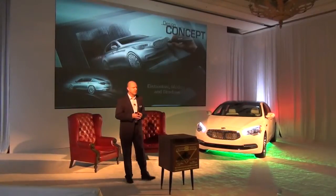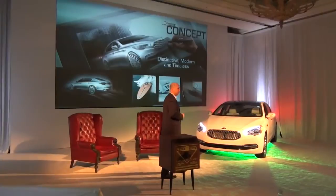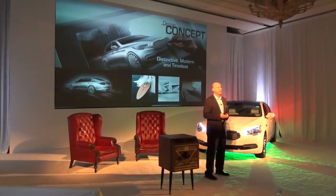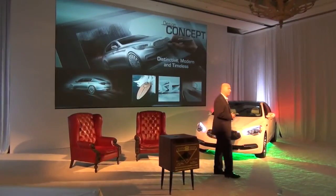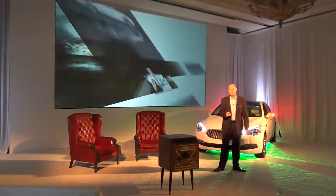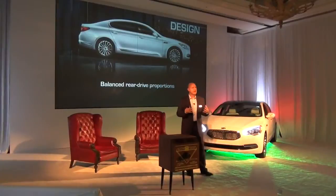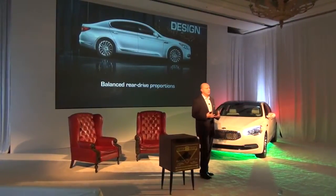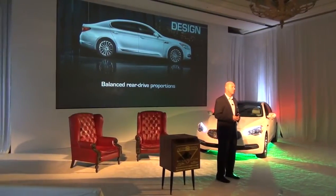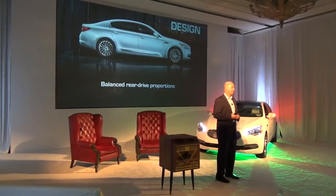Starting with the design concept, this vehicle started off in the concept stage right here, pinned right here in California by Tom Kearns and his team at KDCA. It moved over to Korea to finish into production model, and it's a striking and beautiful vehicle. It's modern, it's timeless, and it has presence. These are the three things we're really working on to establish this car in the marketplace. It starts with this beautiful rear-drive proportion, a stance, and a look that you can only get with the rear-drive platform.